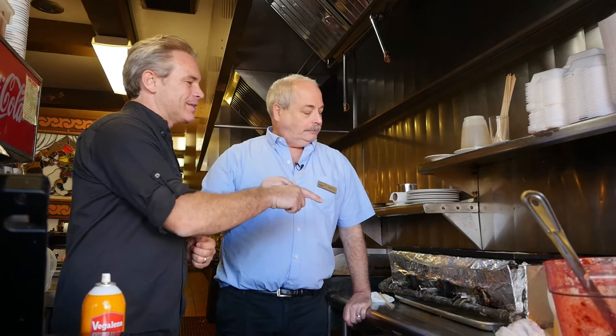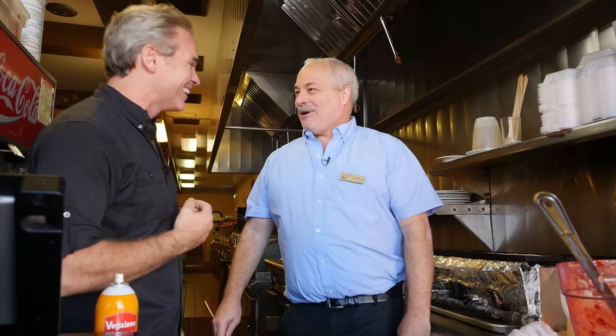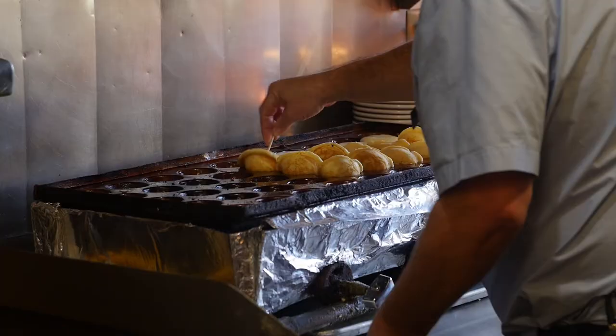How many of these in your lifetime do you think you've eaten? Let's be honest here, Jeff. Eaten? Like you've actually consumed — Aebleskivers. Look at my size. Probably a few thousand. A few thousand.